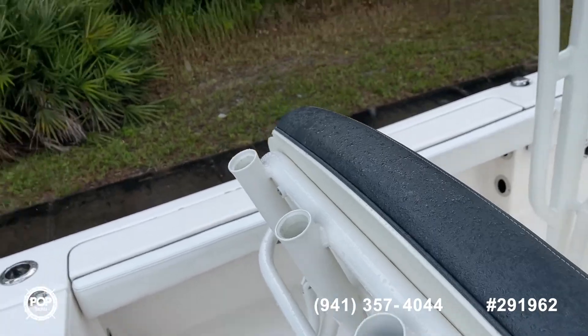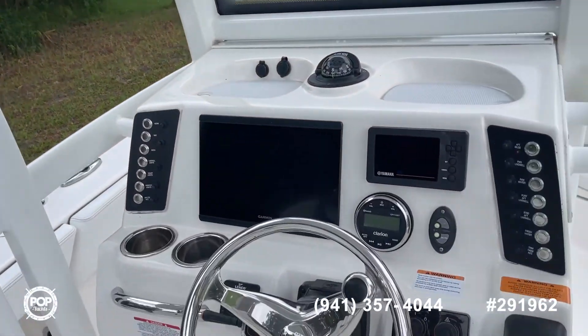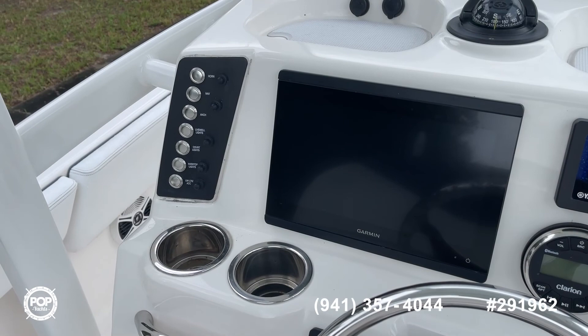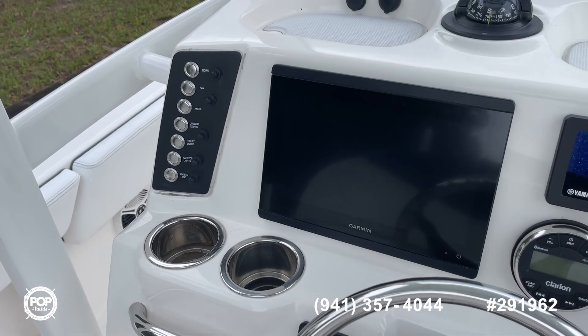Got rod holders, rocket launchers, LED lights, spreader lights. Use all your controls for the horn, nav lights, anchor lights, courtesy lights, hardtop lights — lots of lights.